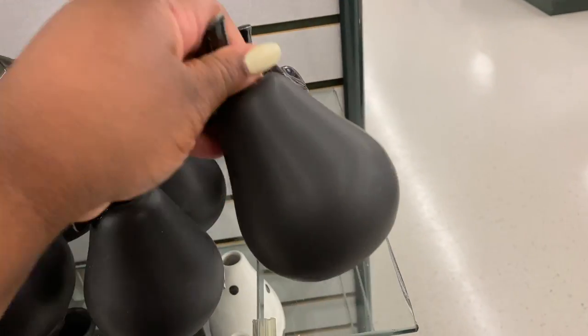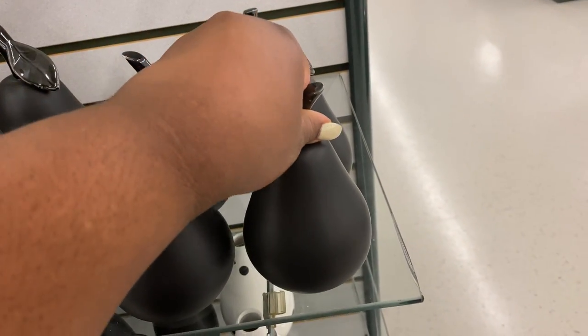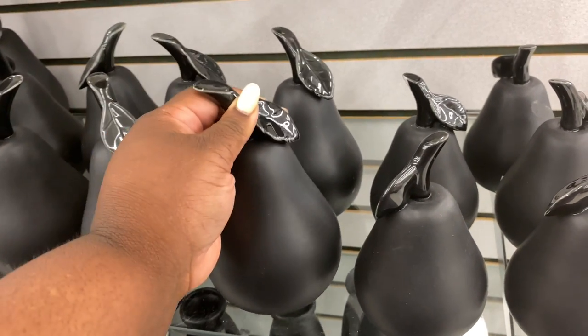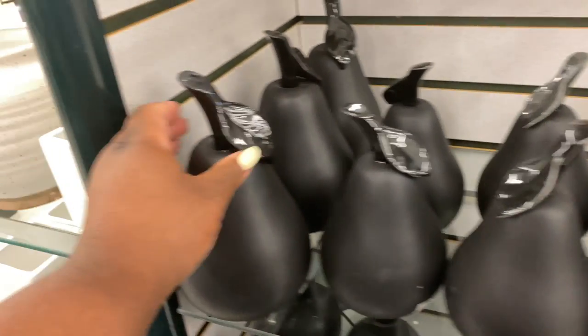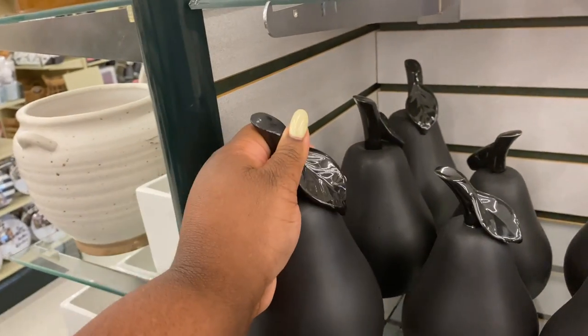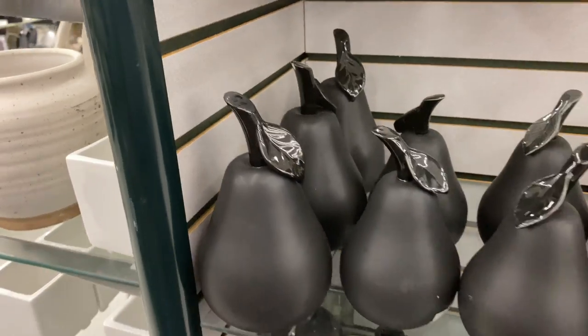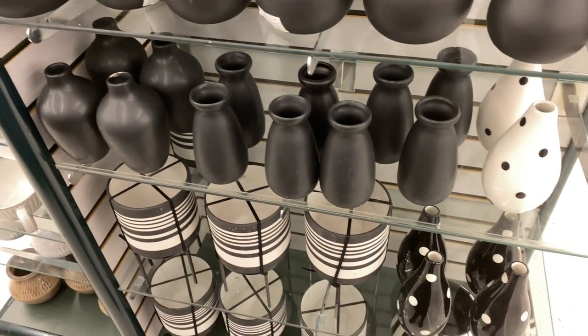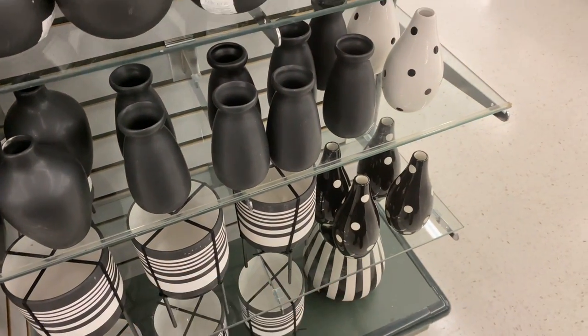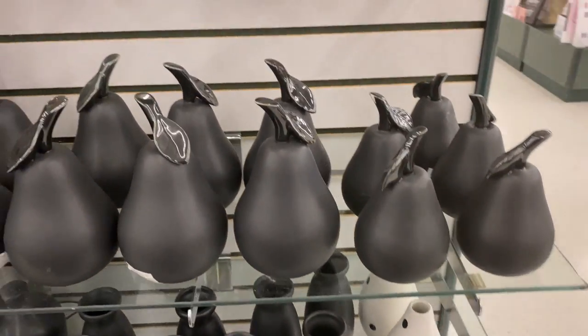This small one is $9, this one here is $14, and the large is $18 — that's pretty spicy. I like those little black and white designs right there as well, and that black polka dot vase — that's cute.